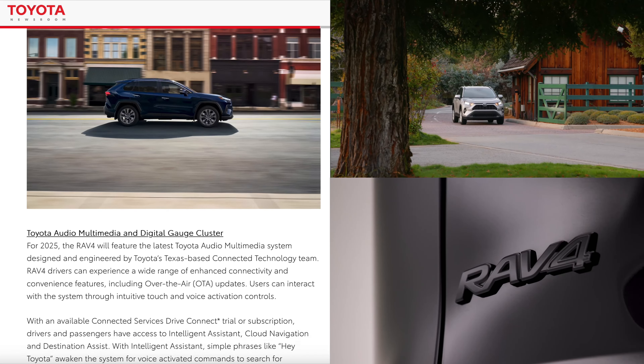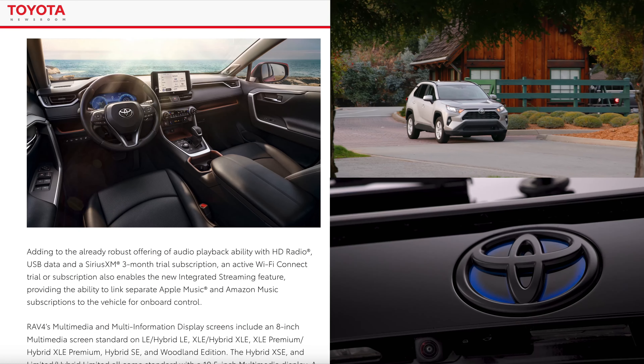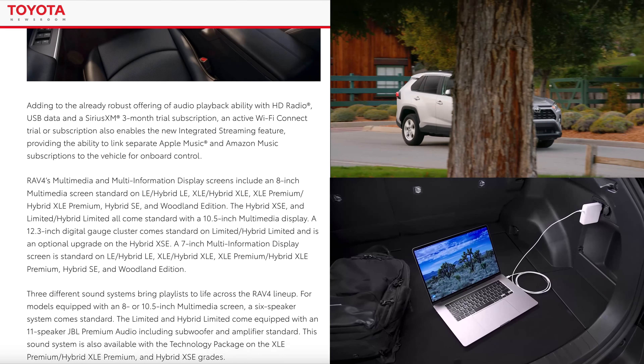These vehicles are going to be going on sale later this fall, and I do have the official pricing here for the 2025 RAV4s.